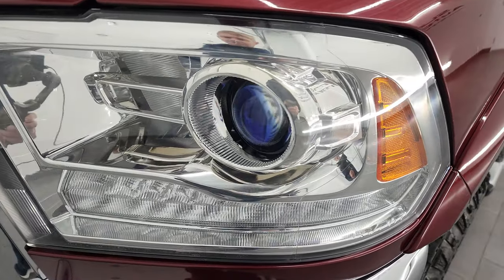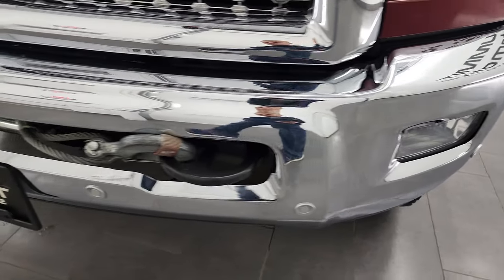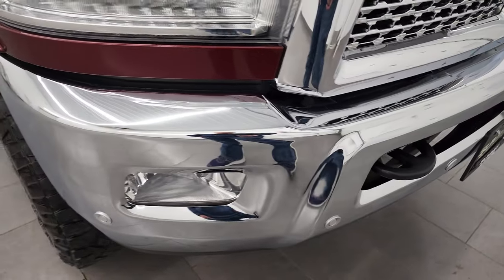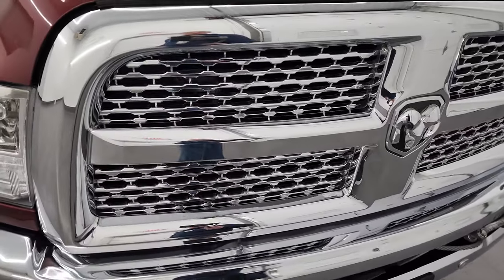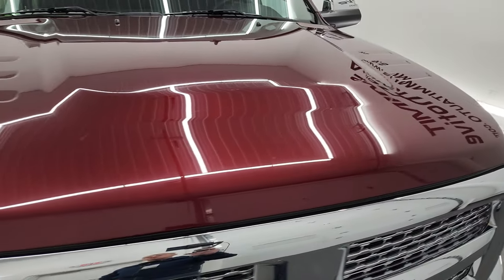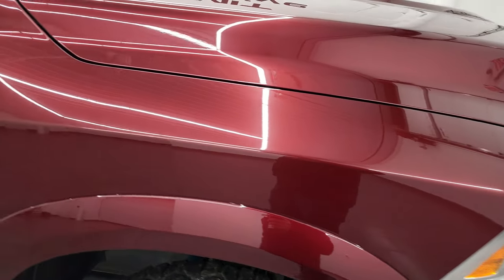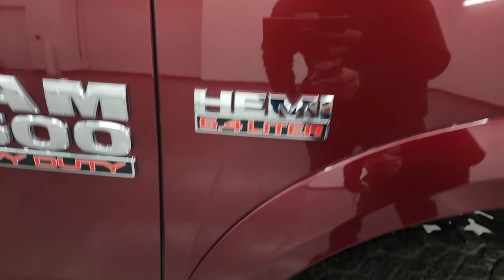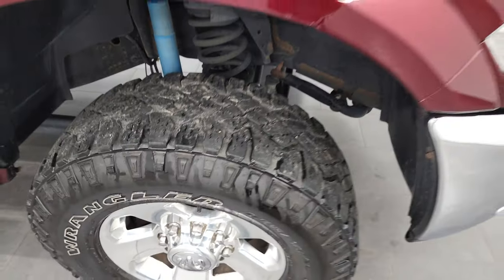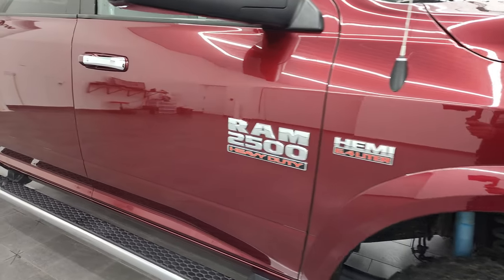It does have the projector lamp headlamps and the LED running lights, factory fog lights, and front bumper parking sensors. You have the winch right there, part of the Power Wagon package. You also get the chrome trimmed grill. The hood is in nice condition as well. The passenger side front fender has no major dents or dings on there, and the passenger side front rim has no major scuffs or scrapes.